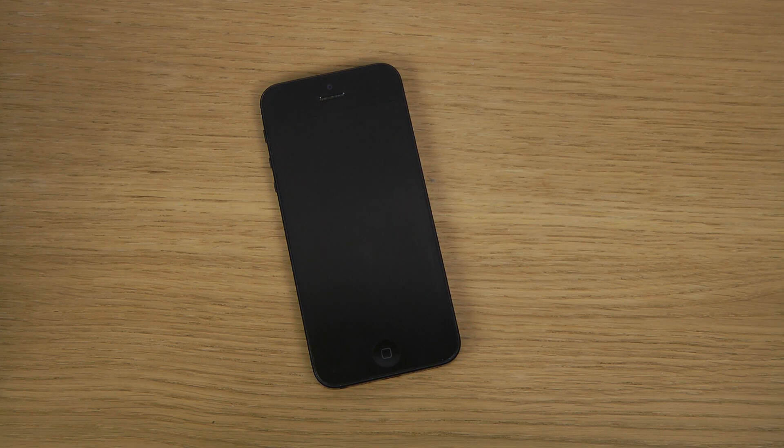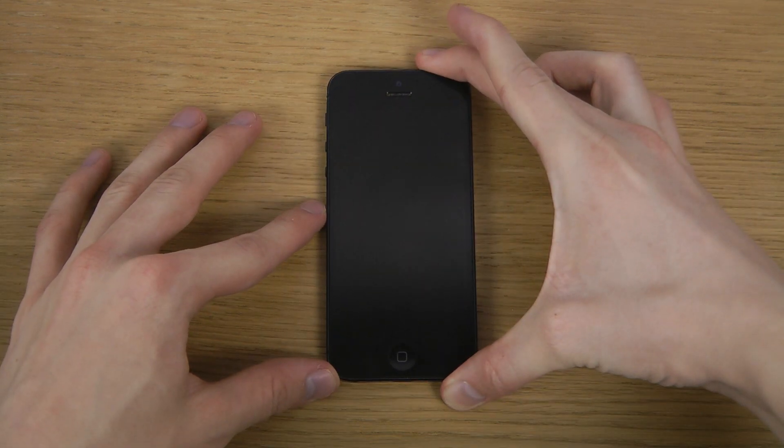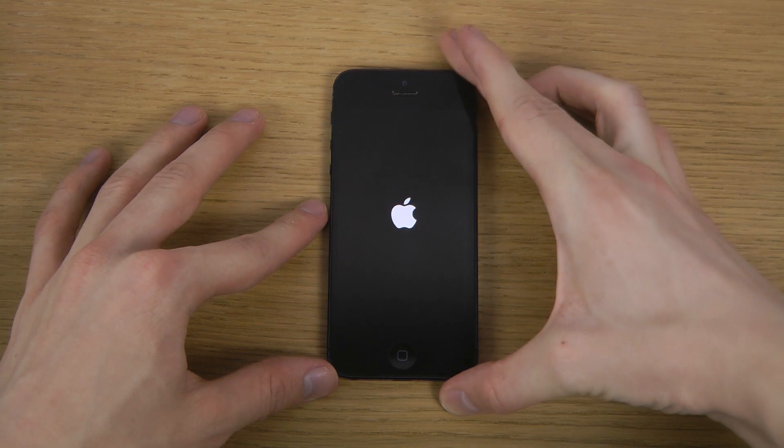Hey guys, so today I want to take a look at the latest iOS 7 update, the iOS 7.1.1 on the iPhone 5. I have installed it right here and I'm just going to boot it up.